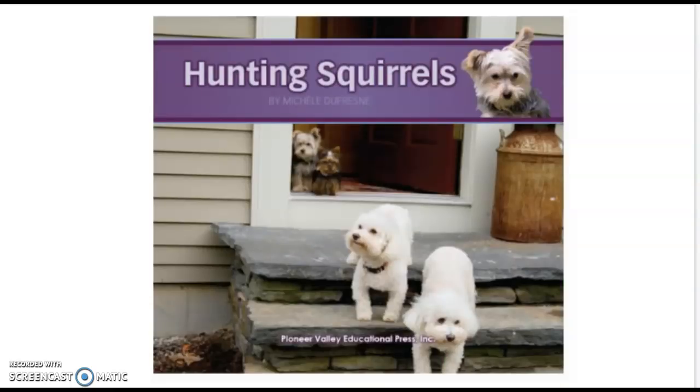Here is our title page — Hunting Squirrels. I also see two other dogs. These two dogs' names are Bella and Rosie. And in this story, Bella and Rosie are going to tell Jack and Daisy that they are too little to come chasing squirrels with them. Let's see what Jack and Daisy do about that.